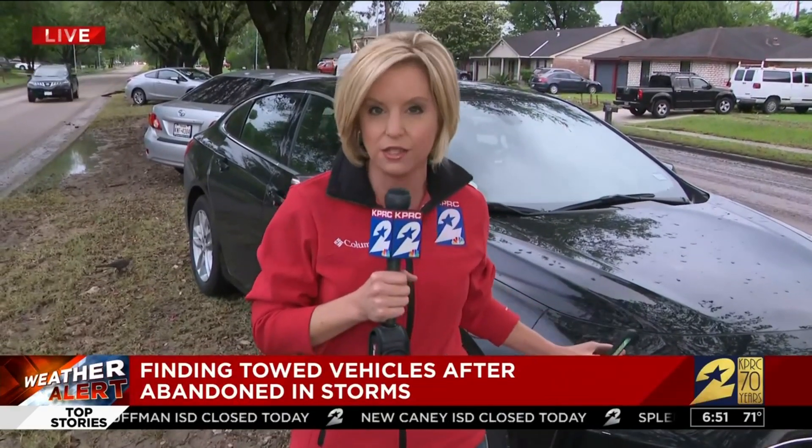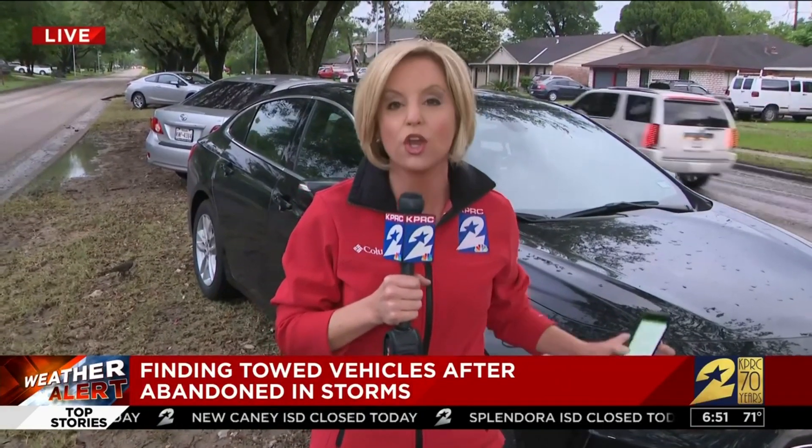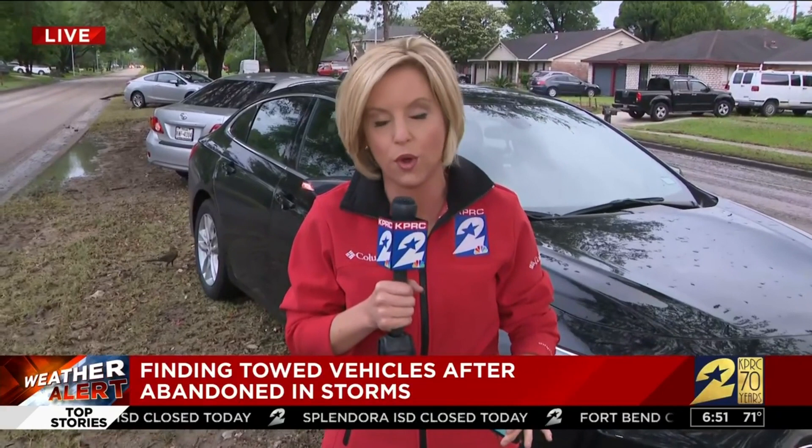Now if you have to call a wrecker on your own — say your car is still there but you can't get it to start — you are negotiating those fees on your own. That's a private tow, so be very careful. We are live in Southwest Houston. I'm consumer expert Amy Davis, KPRC Channel 2 News.